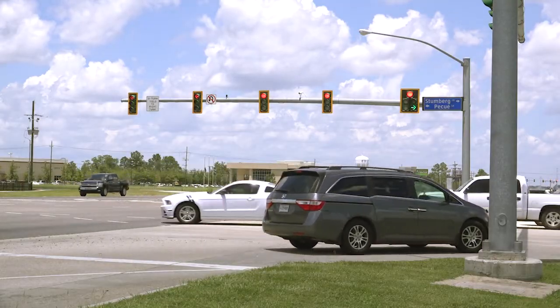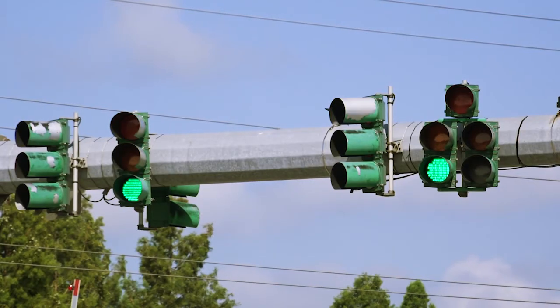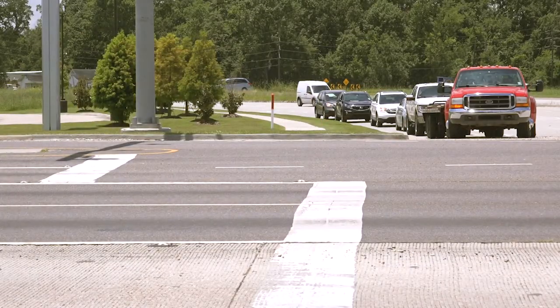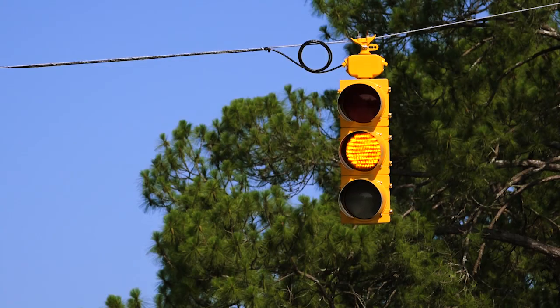So there you have it. Your signal is designed to help move traffic through an intersection as efficiently as possible. And although it cannot shrink the traffic volumes or make that distracted driver aware that the signal has turned green, it is designed to give each movement at an intersection as much time as possible.